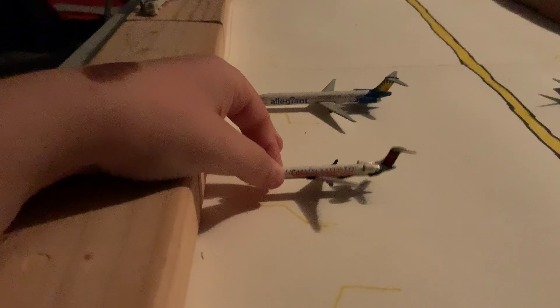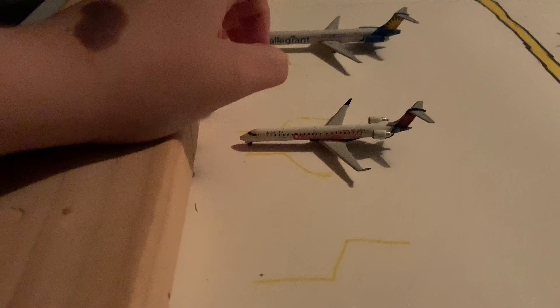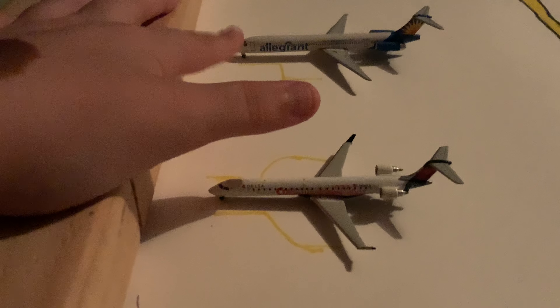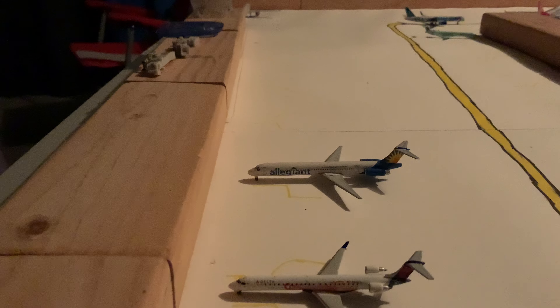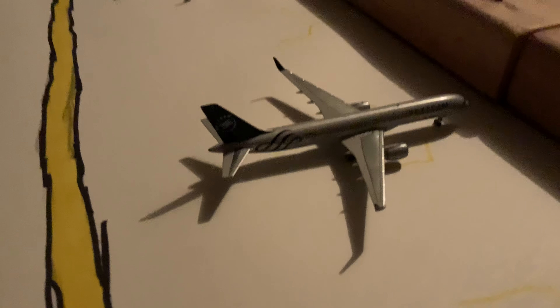Delta CRJ900 — I don't know how much longer this will be in the airport, I don't really have a use for it, but it's departing for Atlanta. Allegiant MD83 — definitely going to replace this sooner or later with 737s and A320s, because Allegiant will be starting a hub at CJI once I get some United Airlines models situated. Allegiant MD83 departing for Sanford, Florida.